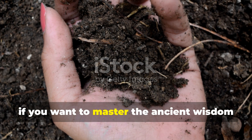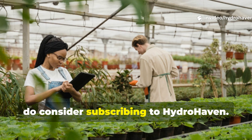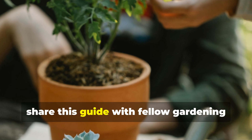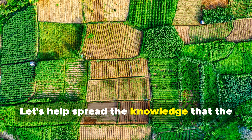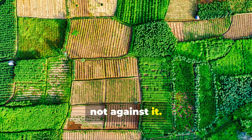If you want to master the ancient wisdom that feeds the soil naturally, consider subscribing to Hydrohaven. Share this guide with fellow gardening enthusiasts and history buffs. Let's help spread the knowledge that the smartest gardens really do work with nature, not against it.